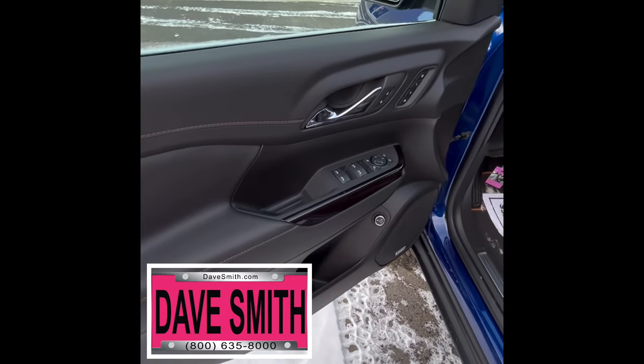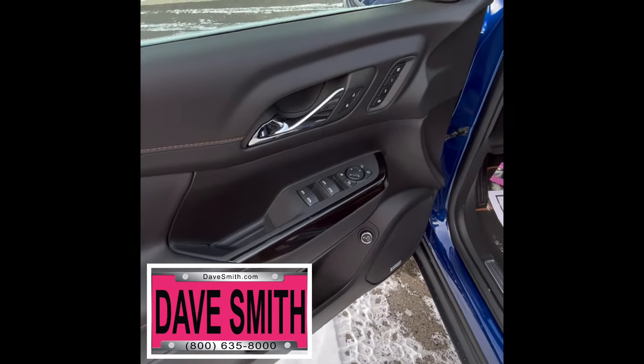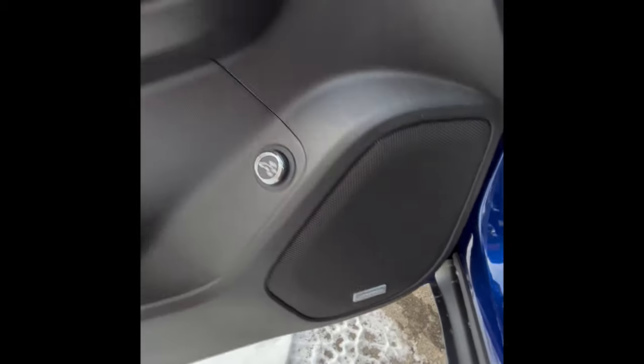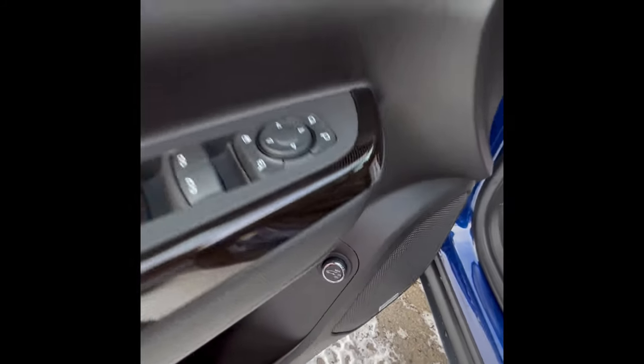Let's now take a look at the interior of this 2023 GMC Acadia AT4. Got the Bose premium audio system — I like this. You can also adjust the lift gate, which is very convenient.